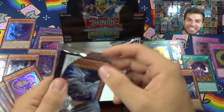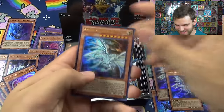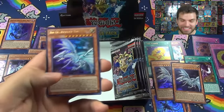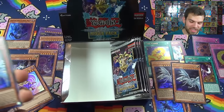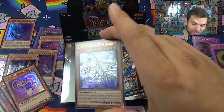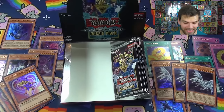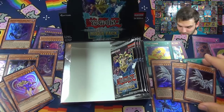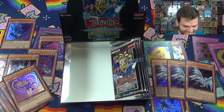Oh baby, a playset! No way, no way! What just happened?! This is the godliest box, the best box I've ever seen of the Yu-Gi-Oh Dark Side of Dimensions movie pack. A playset of Blue Eyes Alternative White Dragons in one box - what?! I don't even think I pulled one in my first box. This is godly! We have three Blue Eyes Alternative White Dragons - we can make the Blue Eyes Ultimate Alternative White Dragon out of this box!